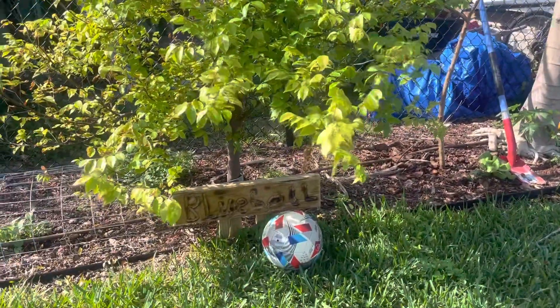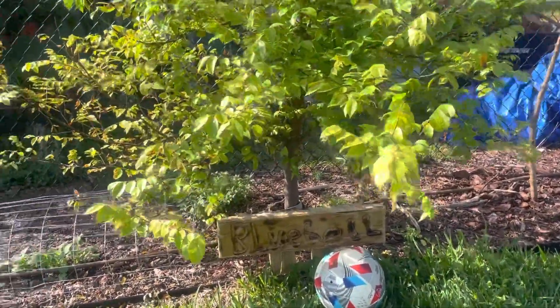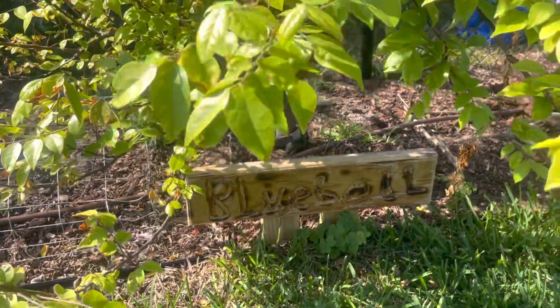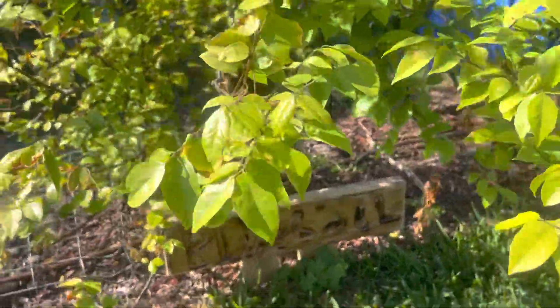We've made a new sign for Bluebell, and it also doubles as my dog's grave — my baby's grave. She's buried under this tree. Rest in peace, Bluebell.